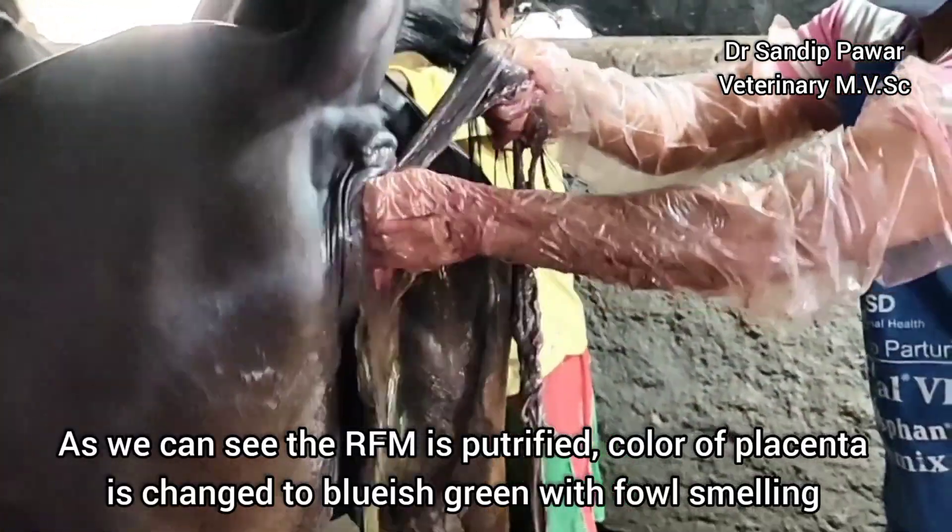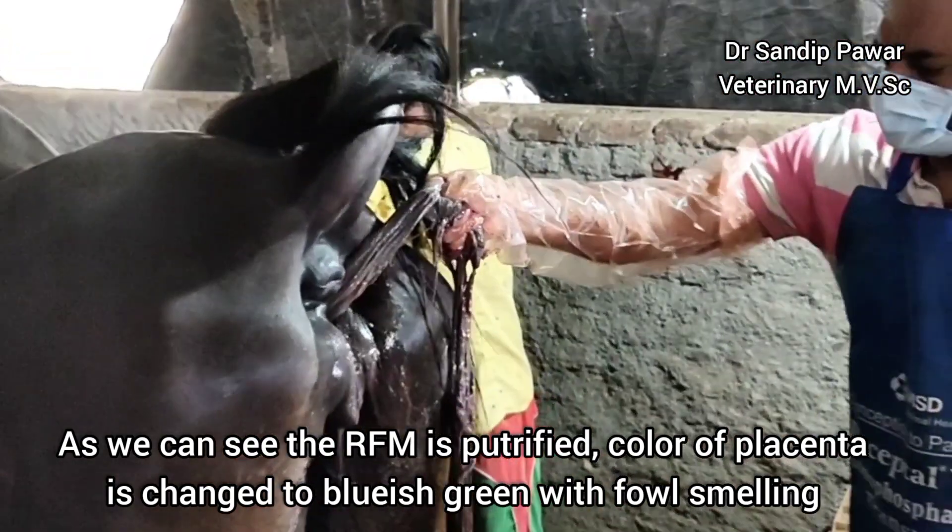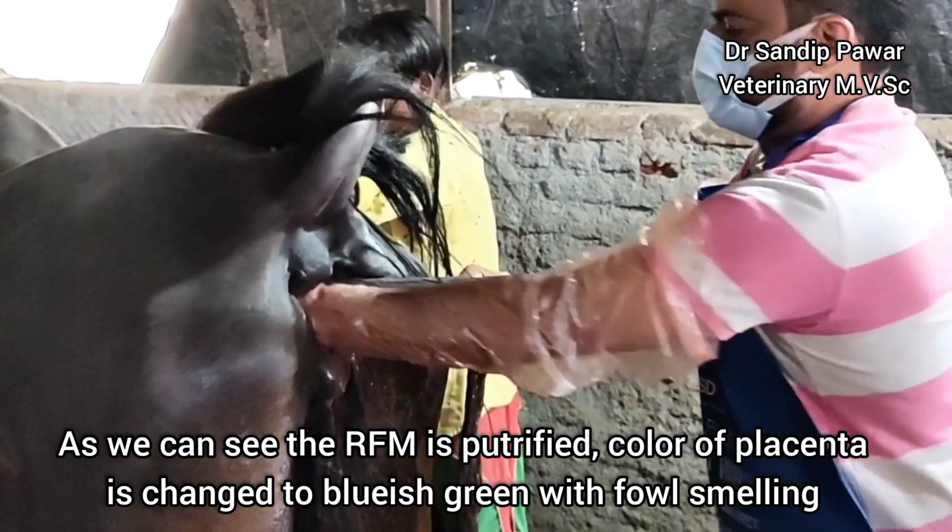As we can see, the retained fetal membrane is putrefied. The color of the placenta has changed to bluish-green with a foul smell.